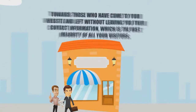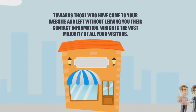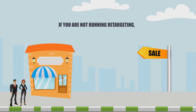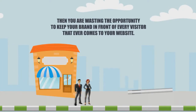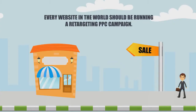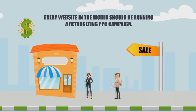Retargeting is the only way to market towards those who have come to your website and left without leaving their contact information, which is the vast majority of all your visitors. If you are not running retargeting, then you are wasting the opportunity to keep your brand in front of every visitor that ever comes to your website. Every website in the world should be running a retargeting PPC campaign.